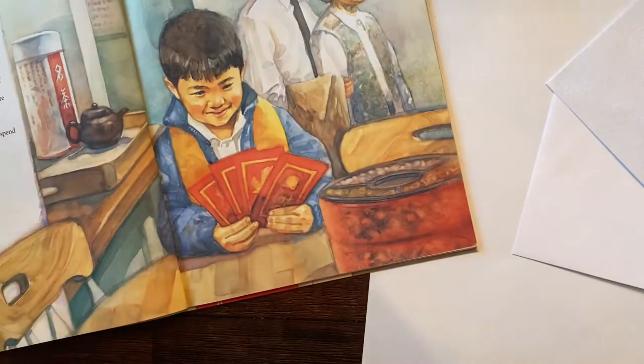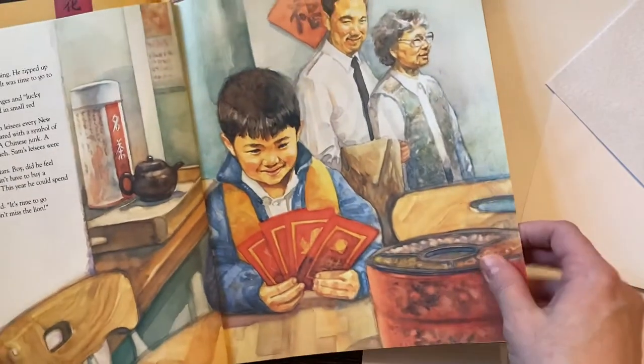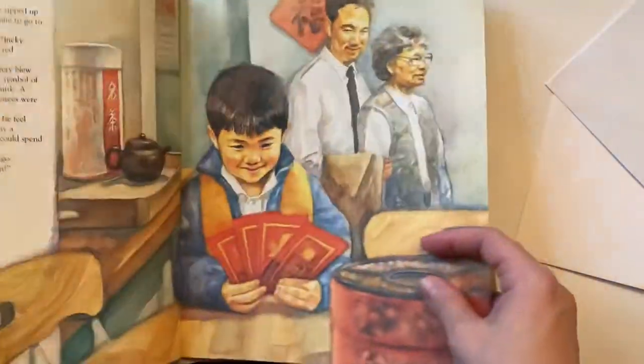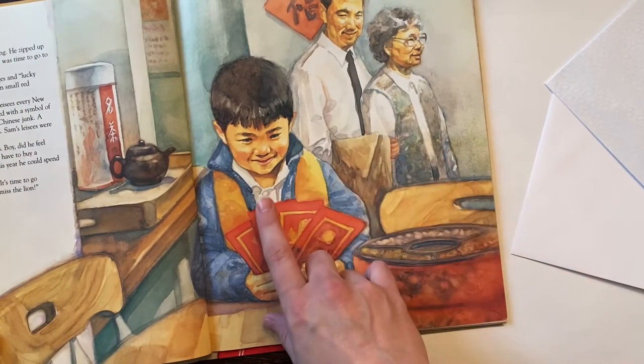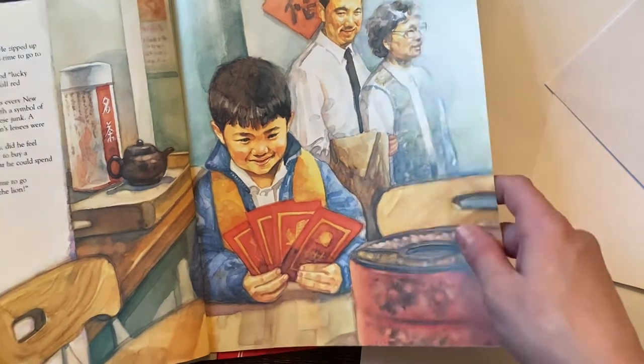I want to share with you two books here that involve the red envelopes. Sam and the Lucky Money - in this one, Sam does get money in his red envelopes from his grandparents, but he decides to do something different with the money than buying something for himself.